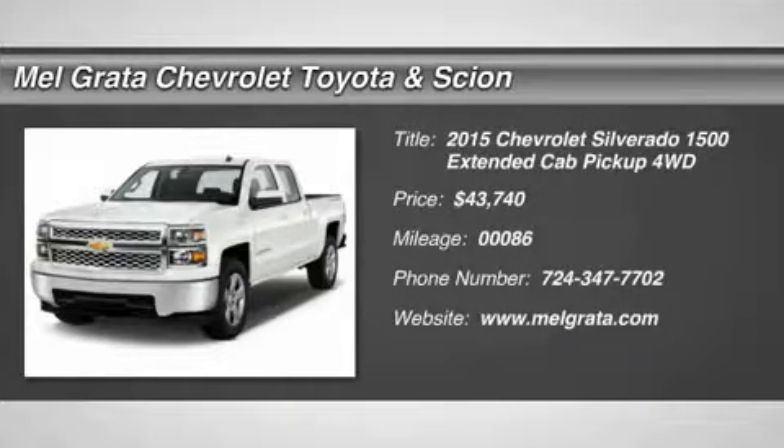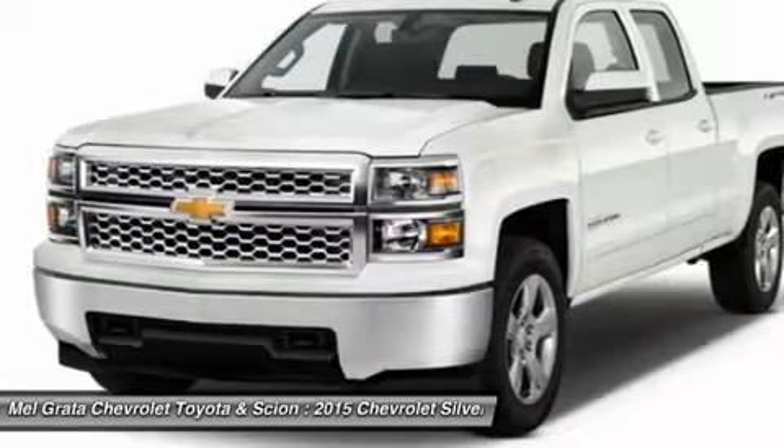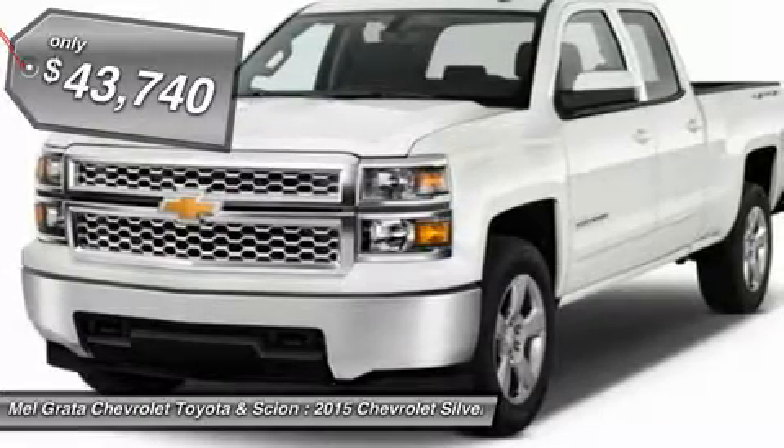The Silverado is the truck you know and trust. The modern body is chiseled and sleek at the same time. A dramatic stacked double grille in front is complemented with vertically stacked headlights on either side, outlined in chrome.